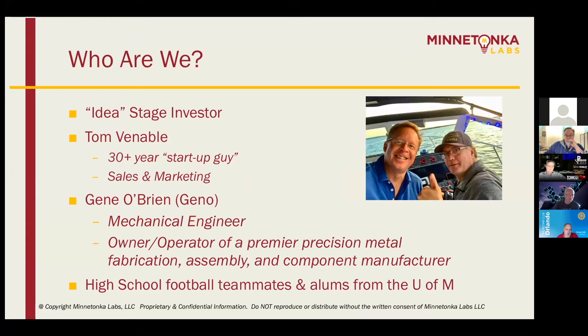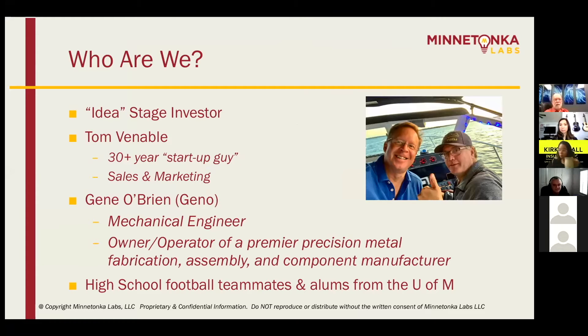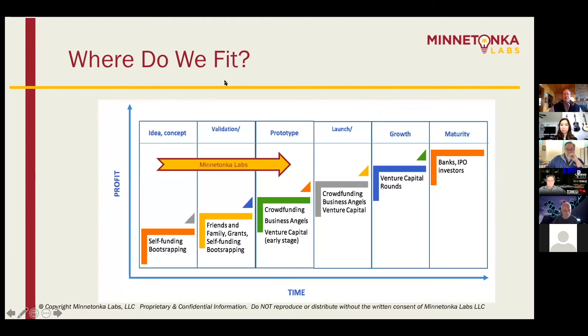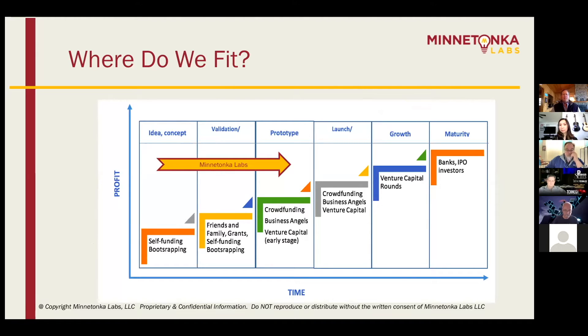My partner Gino is a mechanical engineer by trade and he owns a premier precision metal fabrication company here in the Twin Cities. We've known each other for 45 years, but just started this concept in the fall of last year, so we're about nine months into it. We are really at the very front end of the process, where an inventor has a patent or an idea and they're looking to get it from idea into reality, long before raising serious money.